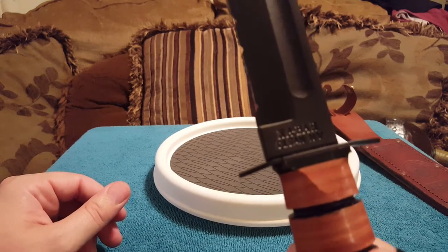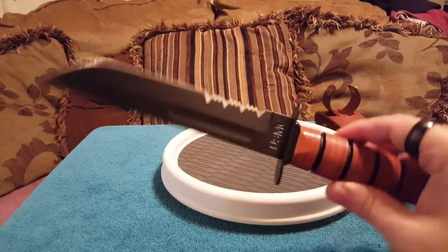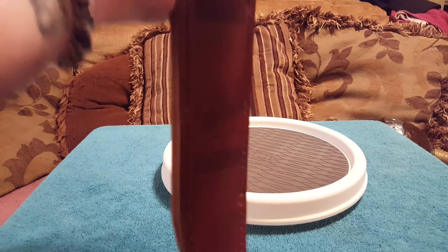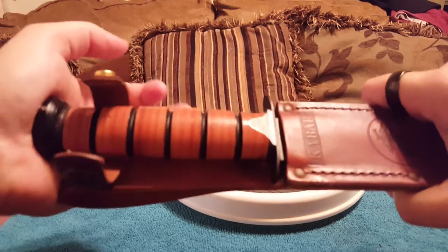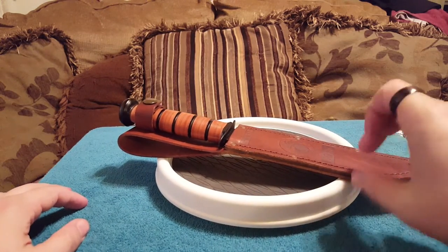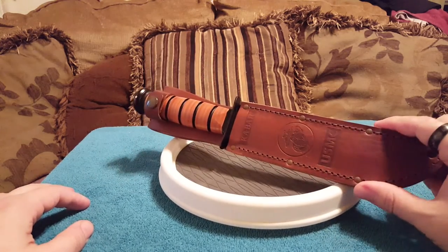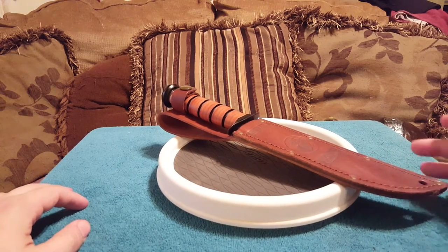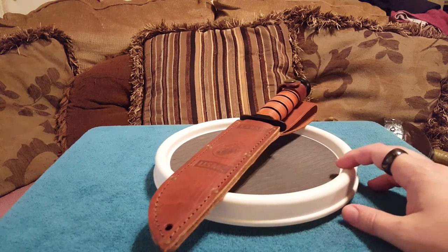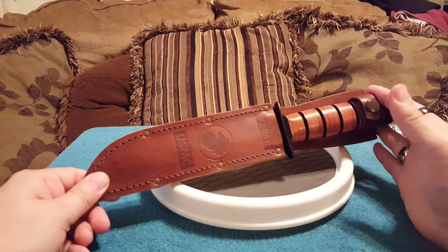It is a K-Bar, made in Olin, New York. It's a historical Marine knife — when I described it to my wife I showed her pictures of the Battle of Iwo Jima with Marines on the beach with this on their belt. Ask any Marine what a K-Bar is — 99.99% of the time this is what they're referring to. This is my number two: the USMC edition K-Bar.